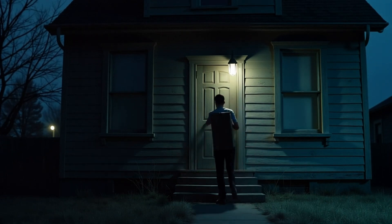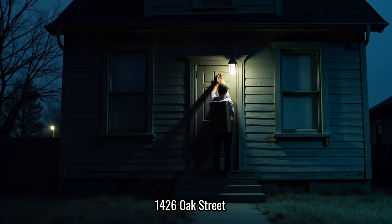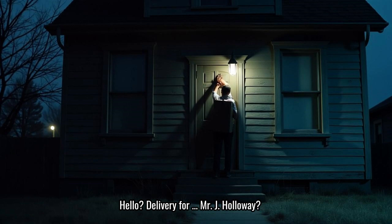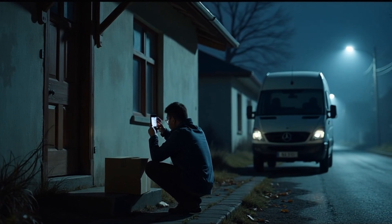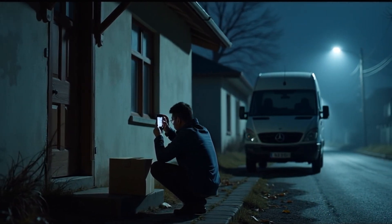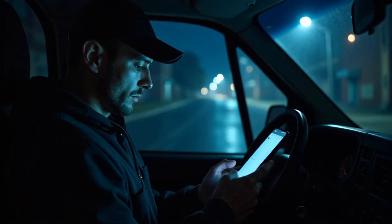I was out late, making my usual rounds when I pulled up to this house. 1426 Oak Street. Never delivered there before. Hello, delivery for Mr. J. Holloway? Looked kind of old, run down, like nobody had lived there in a while. I dropped the package at the door, snapped a photo for proof, and got back in my van. That's when I noticed my mistake.